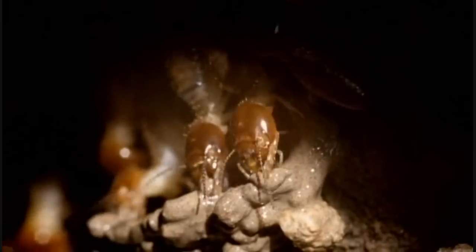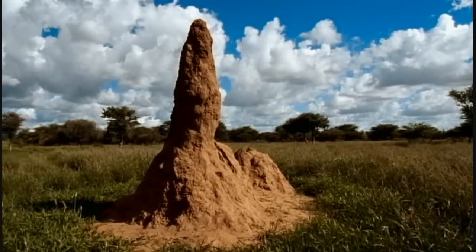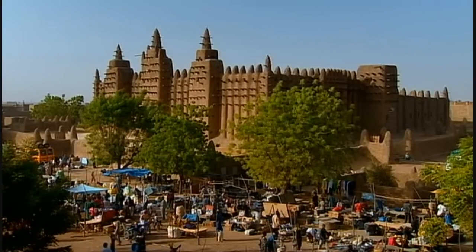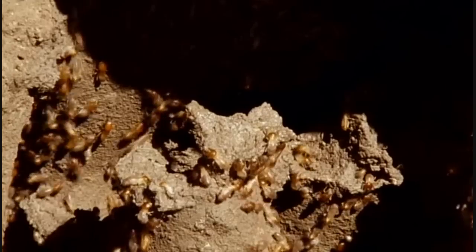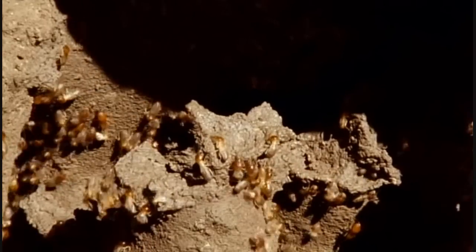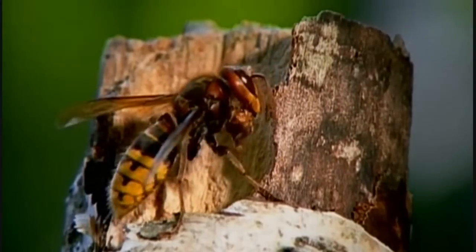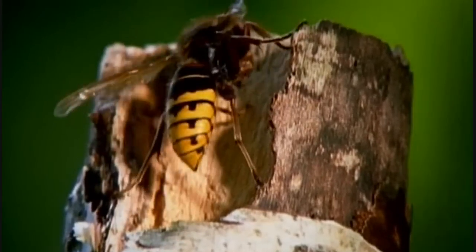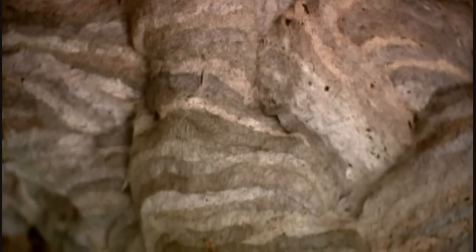The Muslims and termites hit on the same solutions to building by trial and error. But when biomimetic scientists look at natural materials, they're hoping not just to copy nature, but to understand the basic principles behind nature's success — and build on that to invent completely new materials.